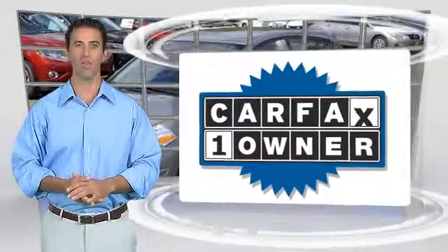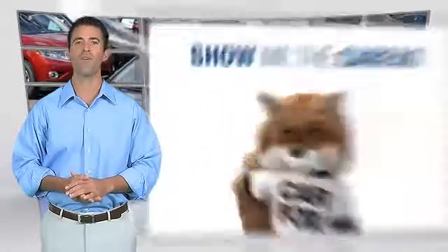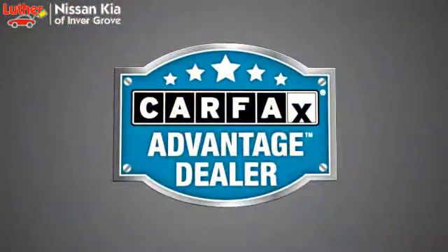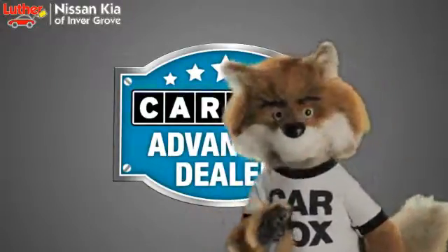This is a one-owner vehicle with the Carfax Vehicle History Report. Be sure to find a complimentary copy of this report online or contact the dealership. This vehicle qualifies for the Carfax Buy-Back Guarantee. Just say show me the Carfax at Luther Nissan Kia of Inver Grove, a Carfax Advantage dealer.